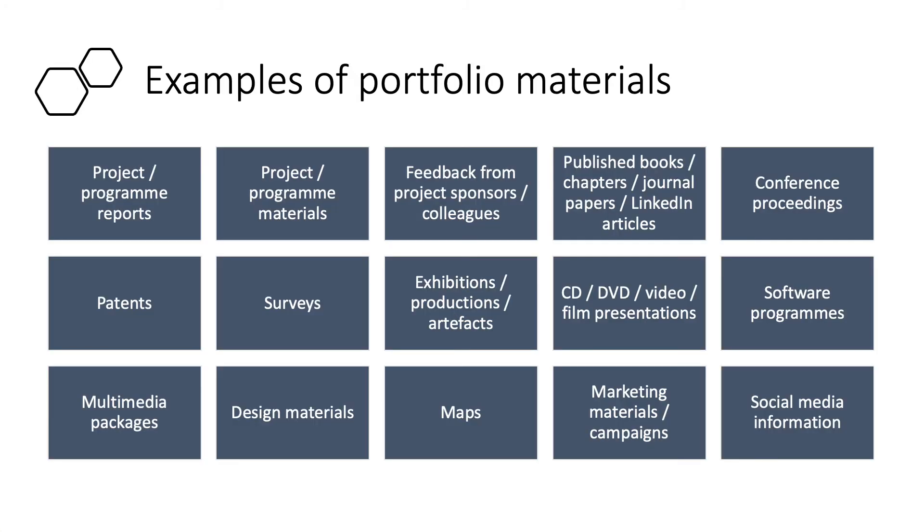Examples of the kinds of materials that you could include in your portfolio include project or program reports, surveys, social media feeds, and conference proceedings — whatever is really focused on you and the work that you've already done or are currently doing.